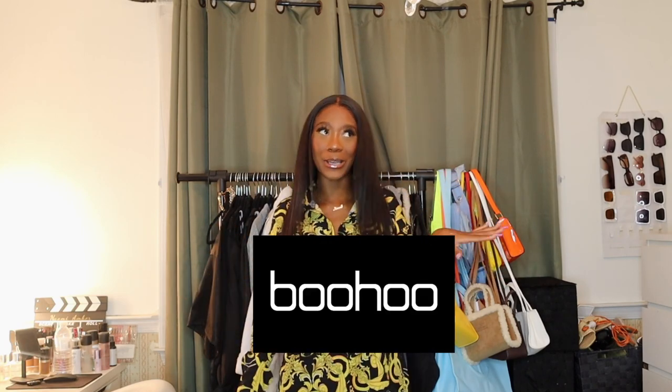Boo sent me some clothes in partnership with Magic Link, so shout out to them for sending me these items. Super excited to show them to you guys and how I style them. Nevertheless, super excited to jump right in and show you guys all the items that I got from Boo and how I style them.